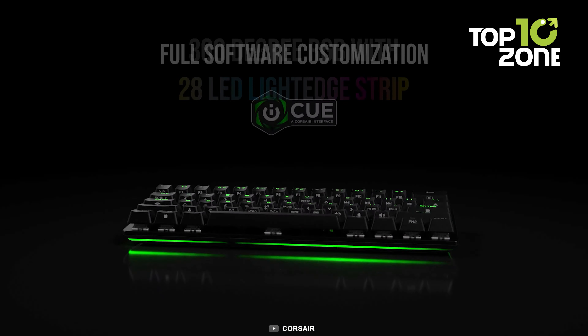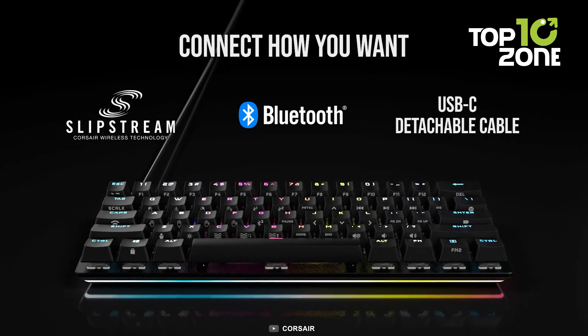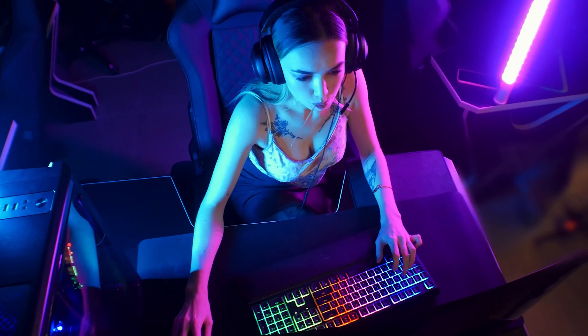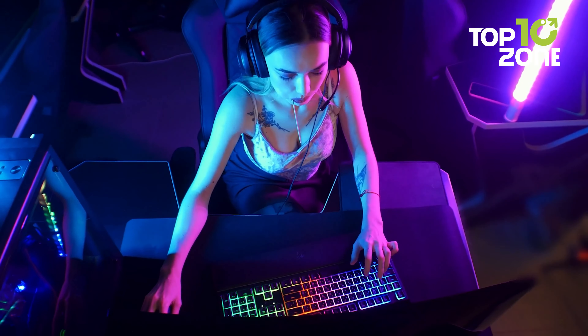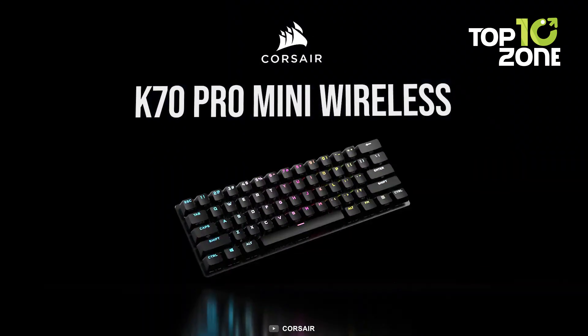The keyboard boasts a long-lasting battery life of up to 32 hours with RGB lighting, ensuring that you can game uninterrupted for hours on end. So whether you're a serious gamer or just looking for a high-quality keyboard, the K70 Pro Mini is sure to deliver the utmost performance.